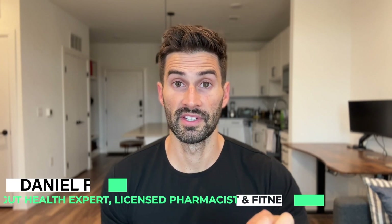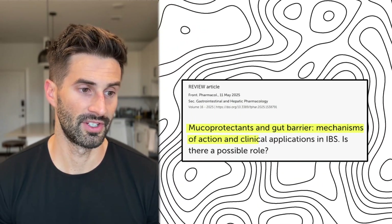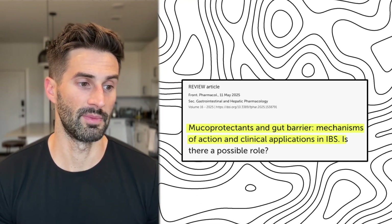In this video we're going to be discussing a brand new IBS review that just came out this week. It's titled 'Muco-protectants and Gut Barrier: Mechanisms of Action and Clinical Applications in IBS — Is There a Possible Role?' It gives an in-detail look at the intestinal lining and some of the compounds that protect it.